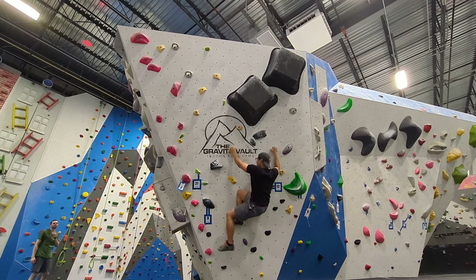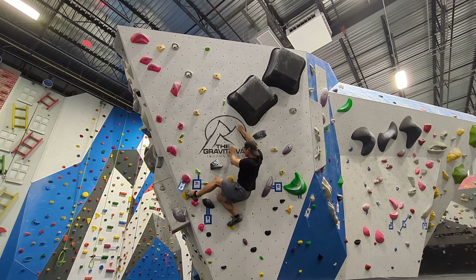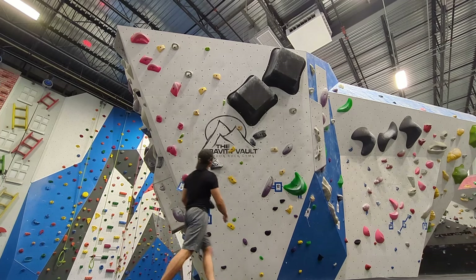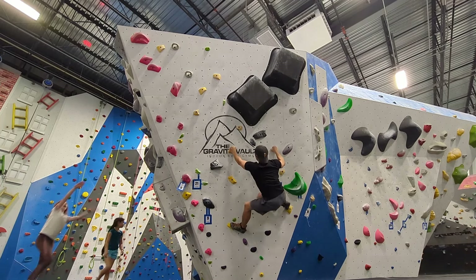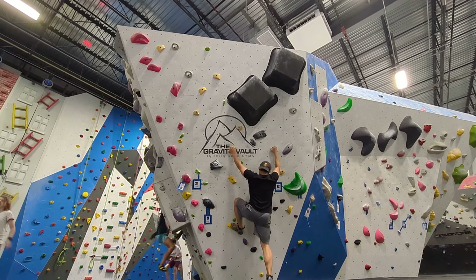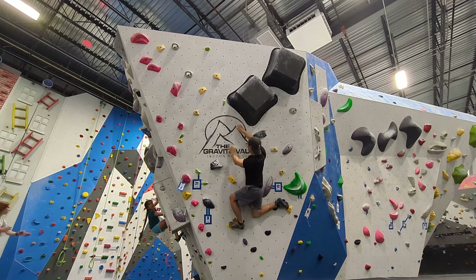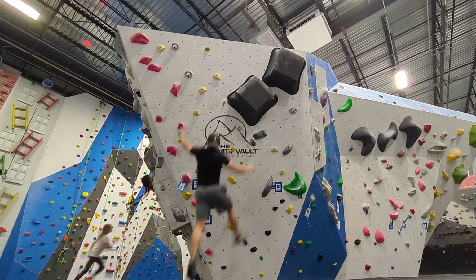I go for an early foot swap here to avoid moving out of the drop knee, but I end up falling on the next move. I immediately hop on the wall and mess up the drop knee. I was extremely frustrated at the start and hop back on, and I fall on the next move.